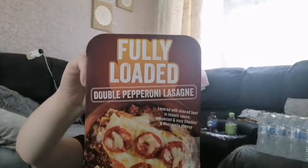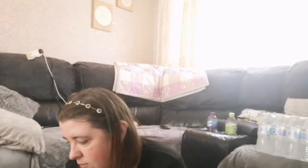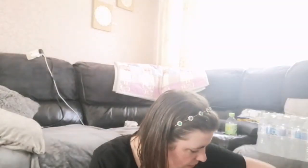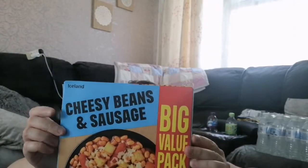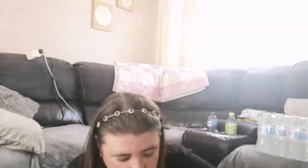And a fully loaded double pepperoni lasagne — same range. These were three for £9; they used to be two for £5 but obviously prices have gone up. It's layered with minced beef and tomato sauce, pepperoni and oozy cheddar and mozzarella cheese. I also got cheesy beans and sausages for a pound — they're nice, I like them. And I got Dave some Fruitellas, which were a pound.